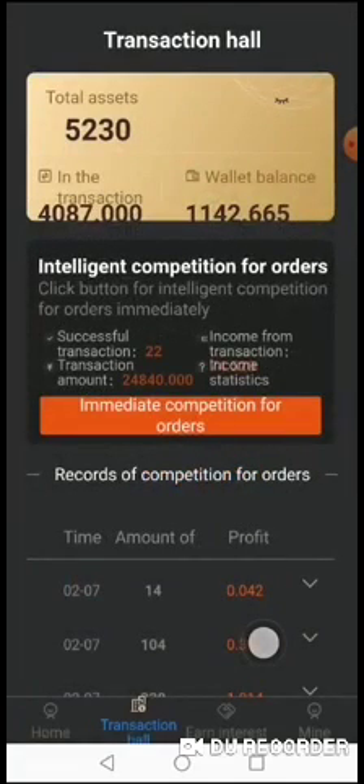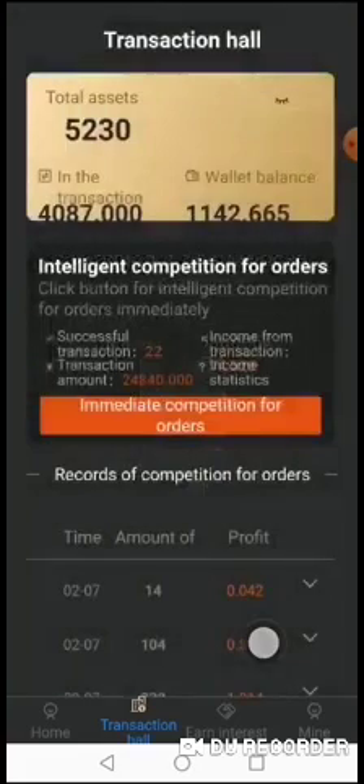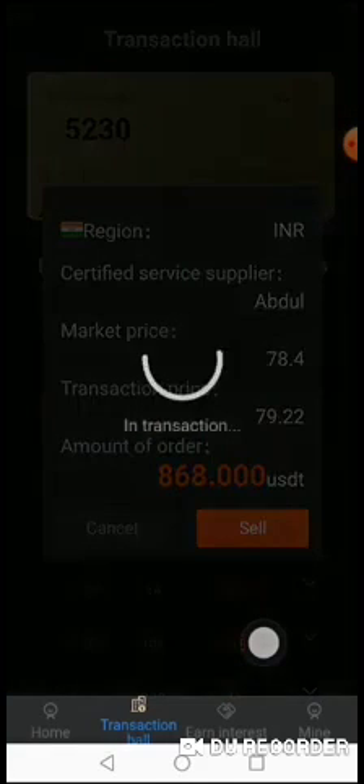Now I have 1142 USDT and I can still enter into the trade. You will keep entering the trade until you have a minimum of 5 USDT, which you can trade again. The next buyer the system connected me with is named Abdul, with a market price of 78.4 and being sold for 79.22, using 868 of my USDT.